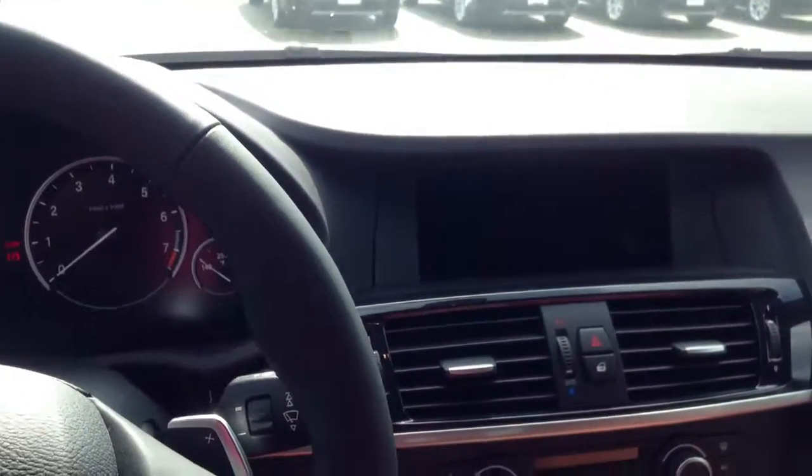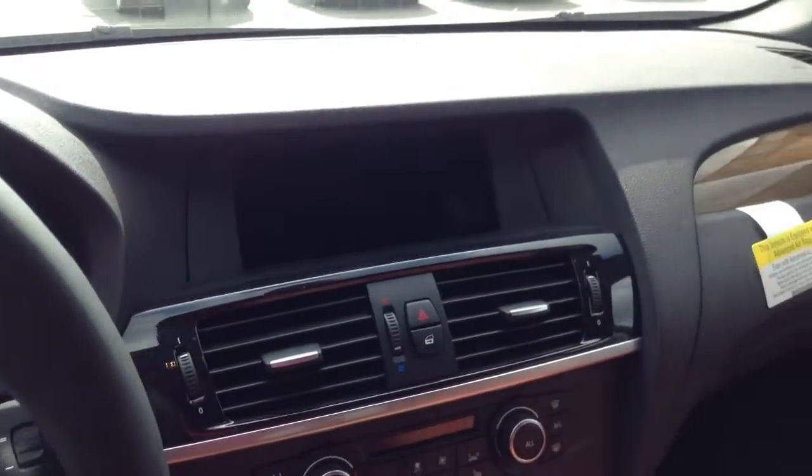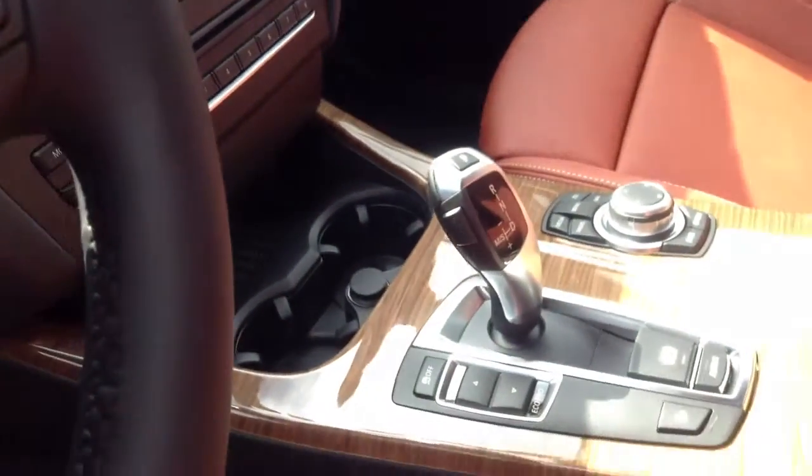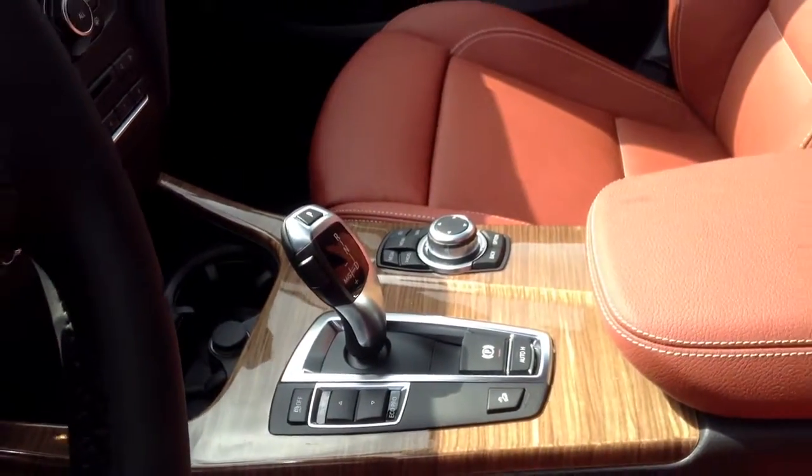That's where your navigation, AC, radio controls, gear select lever, and iDrive are.